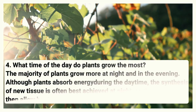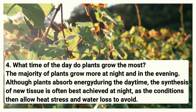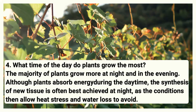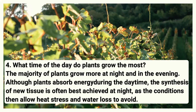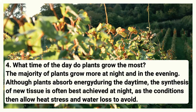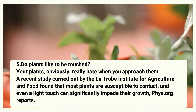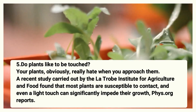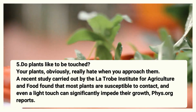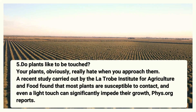Number four: What time of day do plants grow the most? The majority of plants grow more at night and in the evening. Although plants absorb energy during the daytime, the development of new tissues is often best achieved at night as conditions allow heat, stress, and water loss to be avoided. Number five: Do plants like to be touched? A recent study carried out by the La Trobe Institute for Agriculture and Food found that most plants are susceptible to contact and even a light touch can significantly impact their growth.